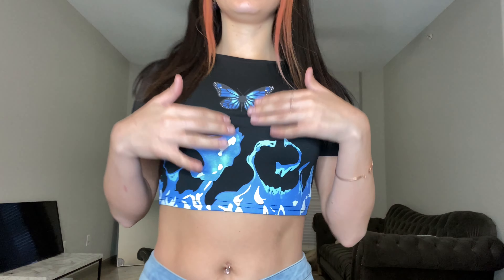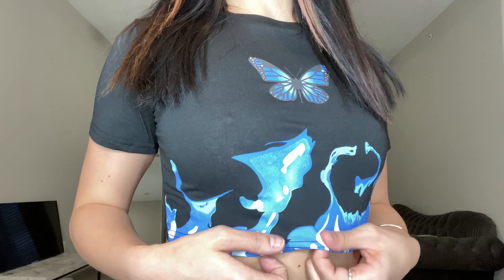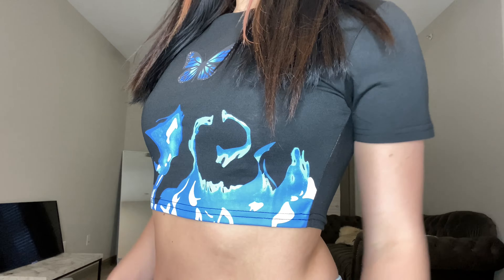Here's outfit number eight — it's a little tight, but I really love this design: a butterfly with blue flames. I really love it. I wish I got a bigger size like a medium. It is a little tight but I can still wear it — it still looks pretty decent.